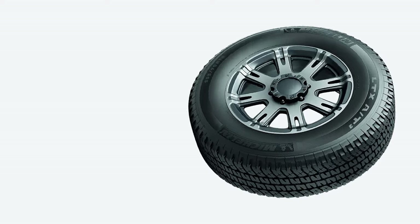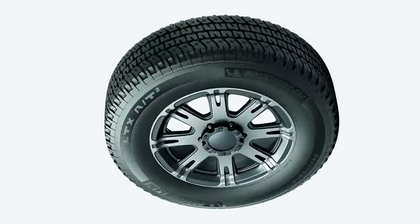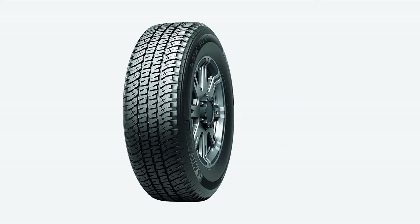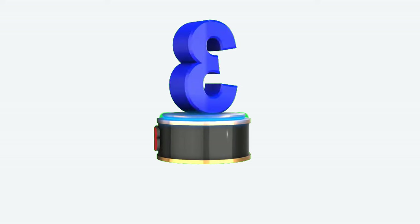It's also very good in rainy conditions, with outstanding braking and balanced handling, even at the limit. Furthermore, this is one of the most comfortable tires in its category, providing a smooth and quiet ride on most surfaces. Lastly, the 60,000-mile treadwear warranty ensures long-lasting performance.